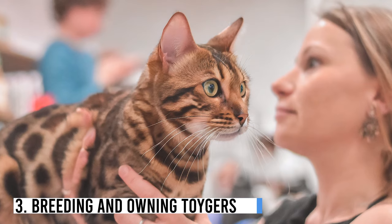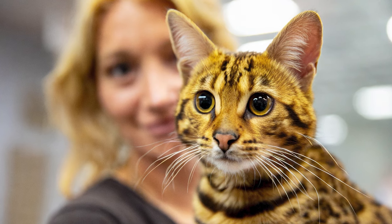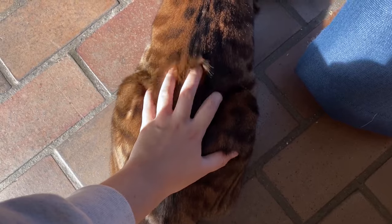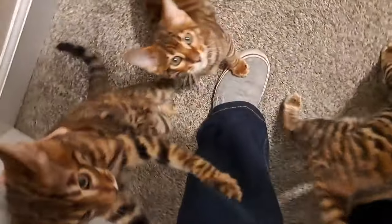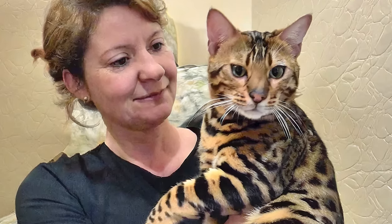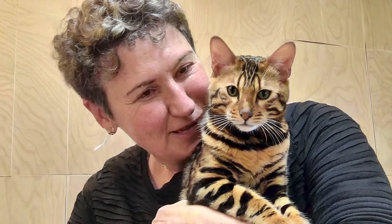Number 3: Breeding and Owning Toygers. Breeding Toygers is a complex process that should be left to experienced breeders, with the goal of producing kittens with the distinctive appearance and temperament of the breed, following standards set by organizations like TICA. If you're considering owning a Toyger, find a reputable breeder who prioritizes health and well-being, or consider adopting from a rescue or shelter where they may occasionally be available.